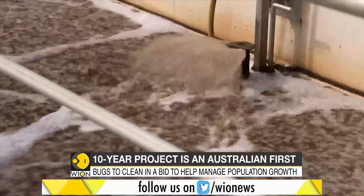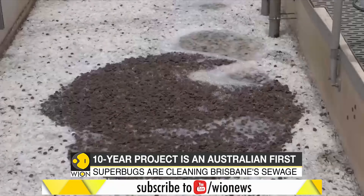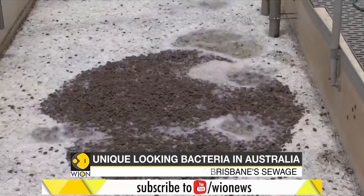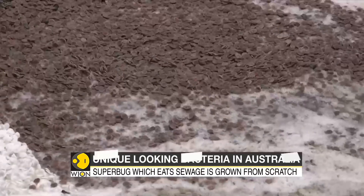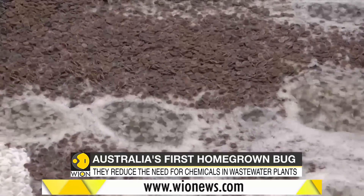They don't have x-ray vision or super strength. It's their big appetites that make them so remarkable. These bugs eat their way through sewage, helping get rid of nitrogen and ammonium, cleaning it naturally in the process.